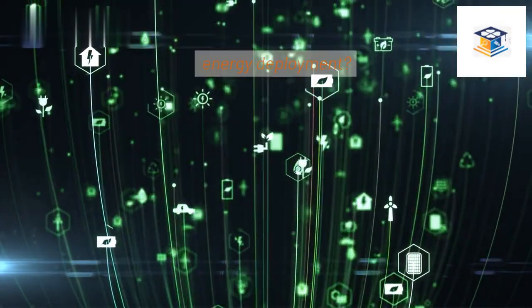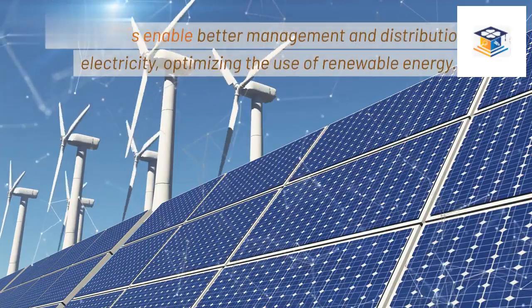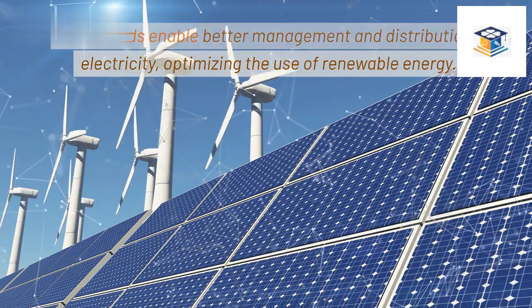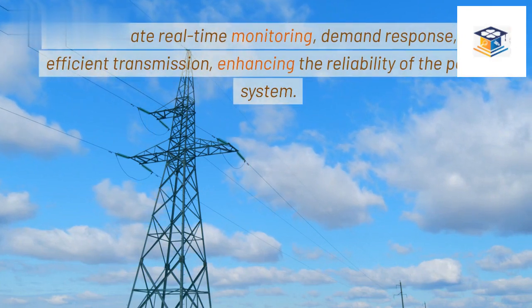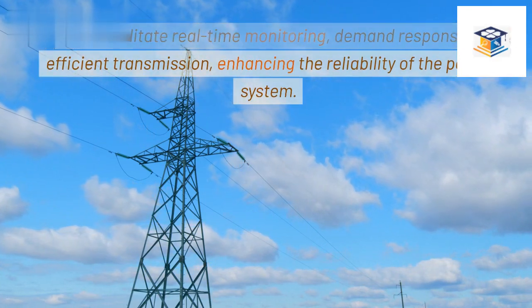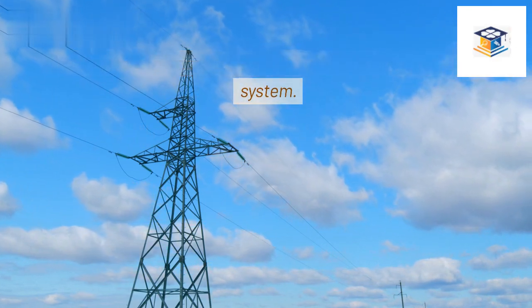How does the integration of smart grids support renewable energy deployment? Smart grids enable better management and distribution of electricity, optimizing the use of renewable energy. They facilitate real-time monitoring, demand response, and efficient transmission, enhancing the reliability of the power system.